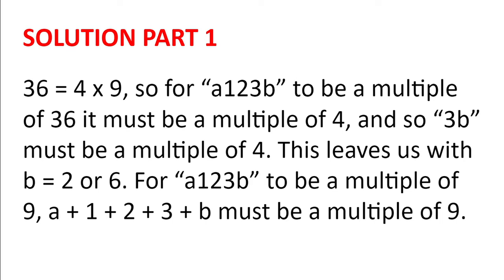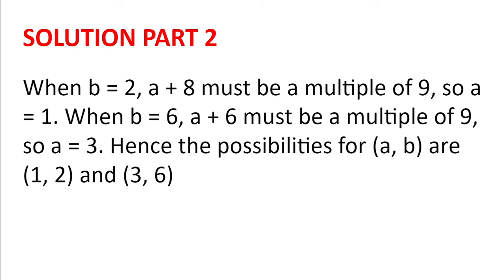For A123B to be a multiple of 9, A plus 1 plus 2 plus 3 plus B must also be a multiple of 9. When B equals 2, A plus 8 must be a multiple of 9, so A equals 1. When B equals 6, A plus 6 must be a multiple of 9, and so A equals 3. Hence the possibilities for (A, B) are (1, 2) and (3, 6).